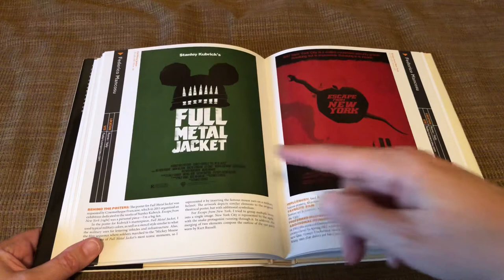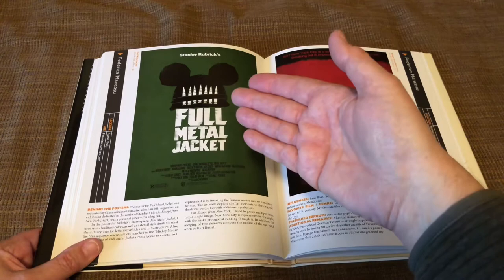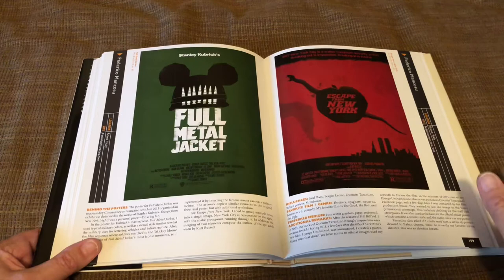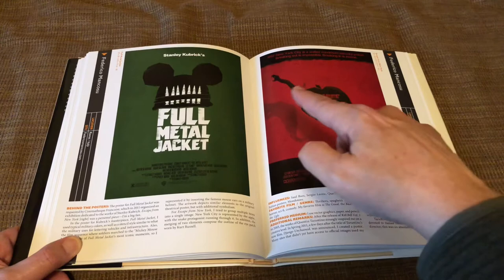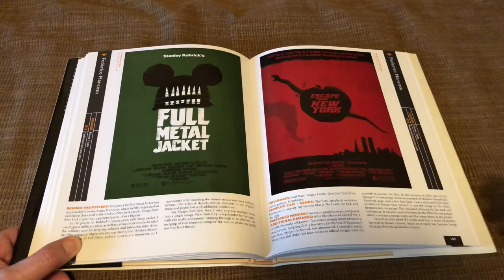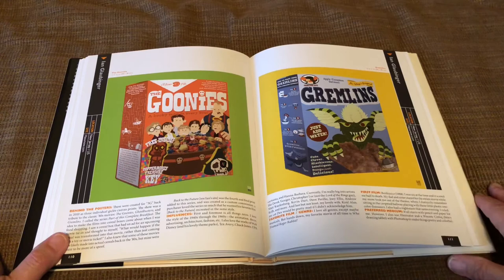Another favorite of mine — Full Metal Jacket. He used the same sort of typography and the green military background, but once again if you know the film you'll get this: near the end they're singing the Mickey Mouse Club song, so he turned the helmet into Mickey Mouse ears. And here with Escape from New York — there's the big apple in the background, and then a snake coming through the apple because the main character's name is Snake. Another example of in-jokes for the film.